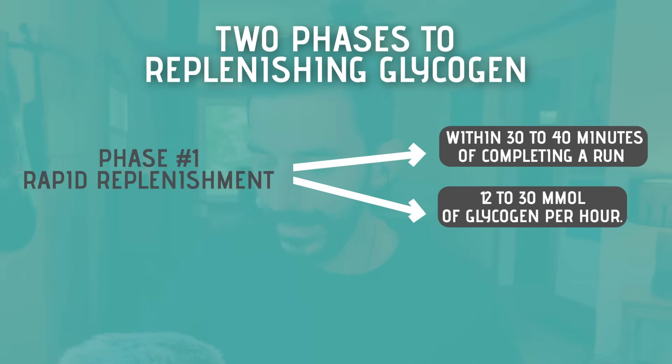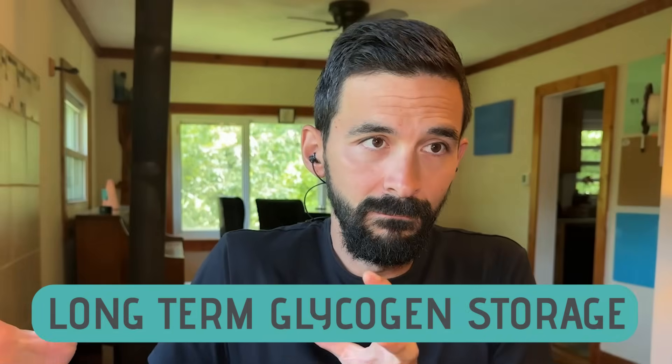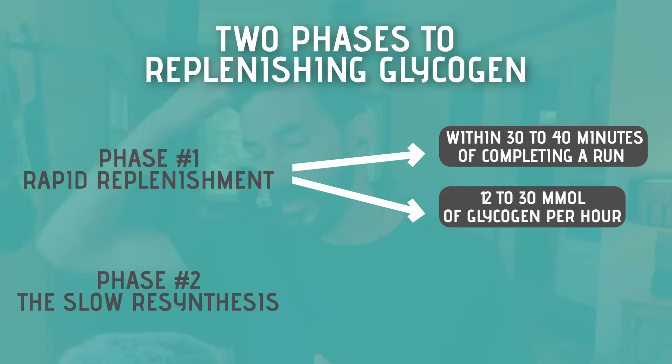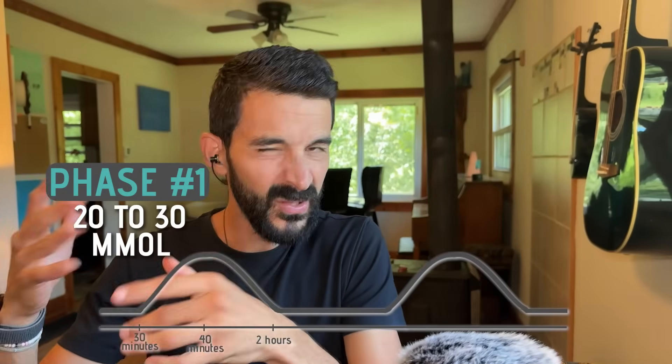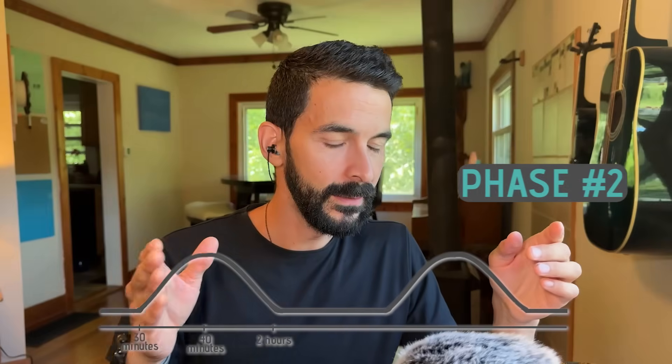In phase one, you're replenishing at 12 to 30 millimoles of glycogen per hour — let's call it roughly 20 on average. After that 40-minute window, the rate tapers off through about two hours. Then we enter phase two — slow resynthesis — where your body uptakes only about 2 to 3 millimoles of glycogen per hour. So phase one is about 20 millimoles per hour; phase two is 2 to 3 — roughly one-tenth the rate.